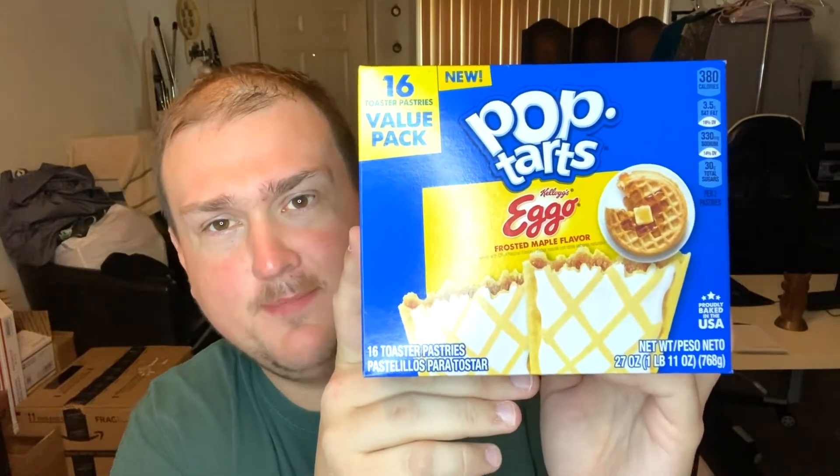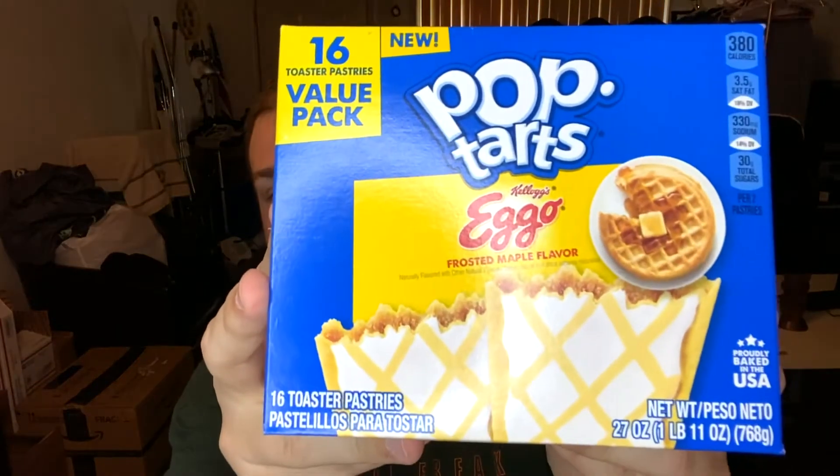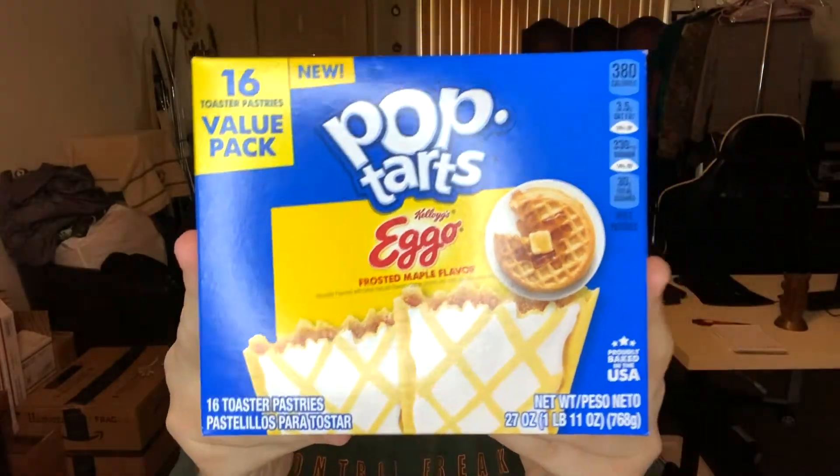Today we're gonna try Eggo Pop-Tarts, which I didn't know were a thing until today. Apparently they came out in January, so I'm a little late on this one. They're Kellogg's Eggo Maple Flavor Frosted Pop-Tarts. Sounds very interesting to me.